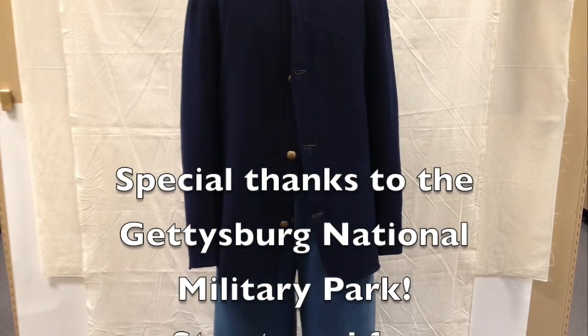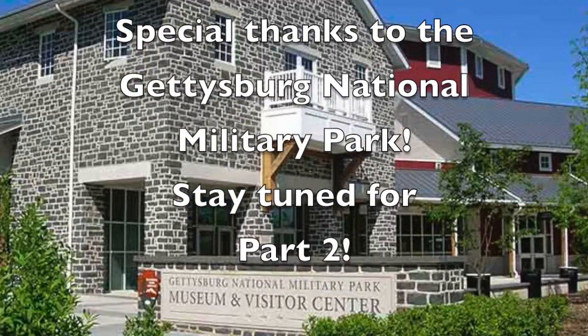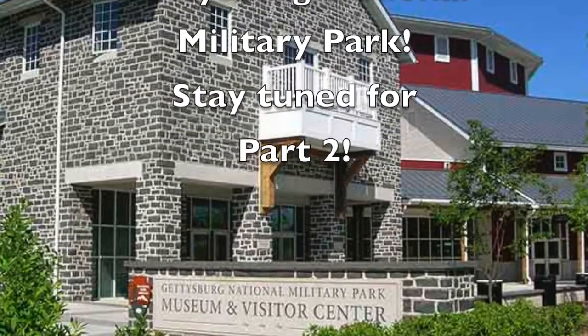Make sure you stay tuned for part two of the uniform at Gettysburg National Military Park. It'll be up shortly.